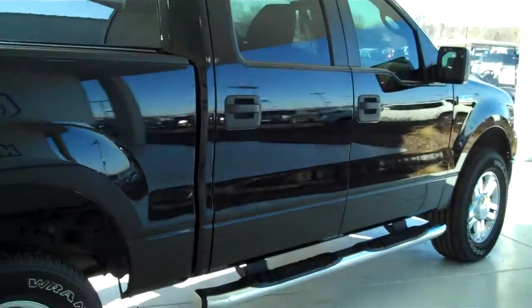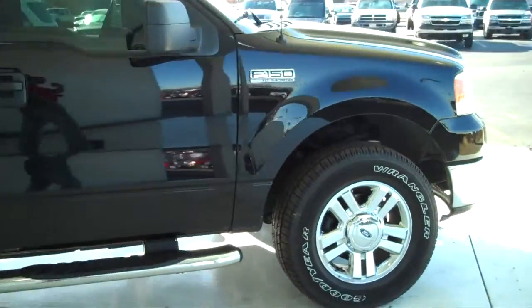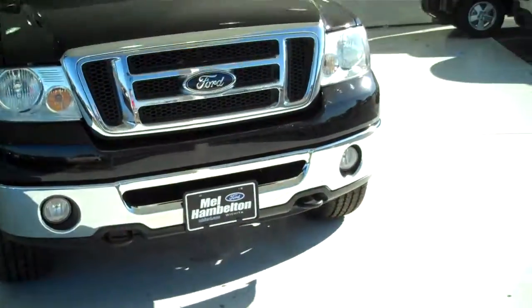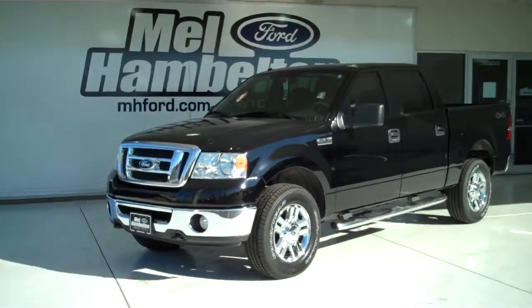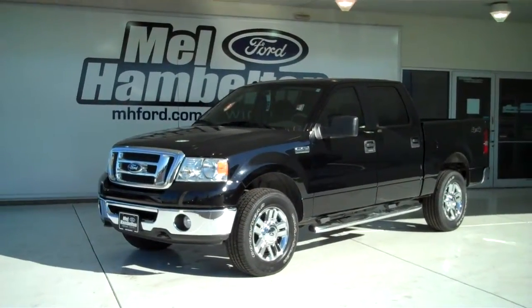We have lots of F-150s to choose from, many different colors and options available, new and pre-owned, including many different makes, models, colors, and options of pre-owned cars, trucks, vans, and SUVs to fit any business or personal use you may have. You can see this one and many more at mhford.com, or come on out and see us in person at the corner of 119th Street and Kellogg. We hope to see you soon.